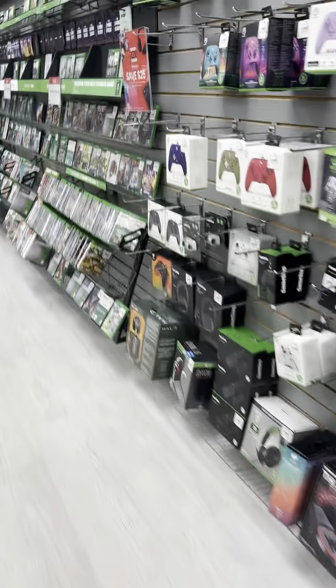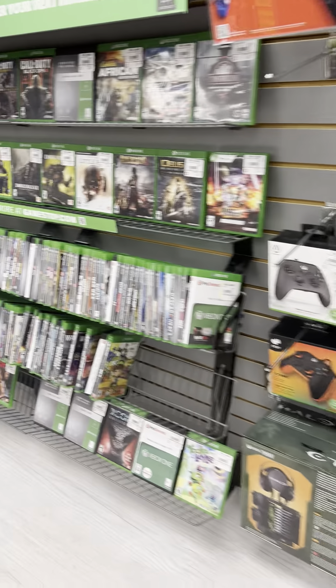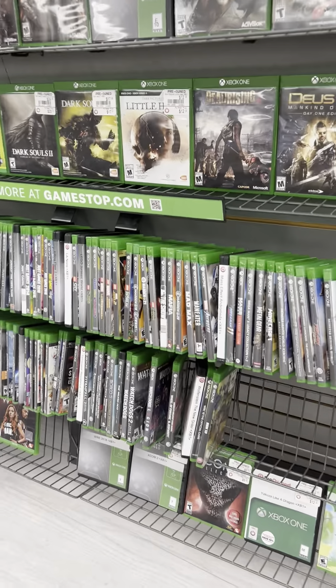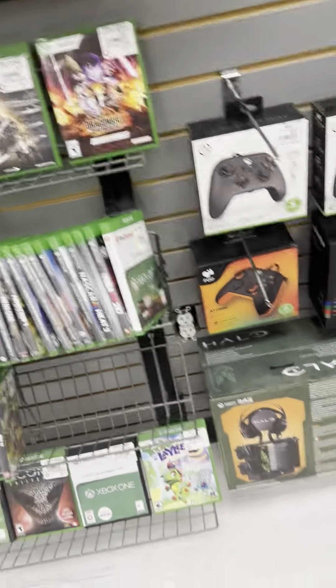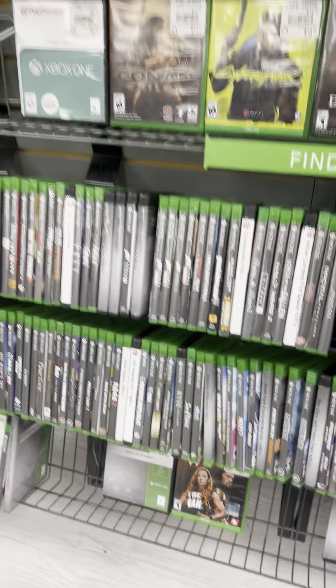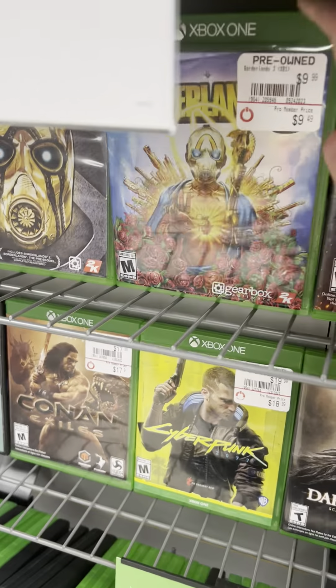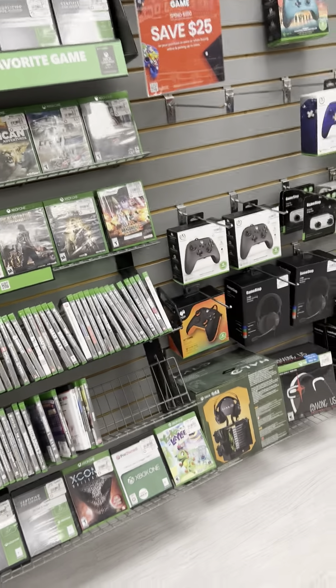Over here are some Xbox games, controllers, and headphones. In the Xbox games section we've got Dragon Ball: The Breakers and Borderlands. I thought those were cool — I don't have an Xbox One anymore but I do have the S.